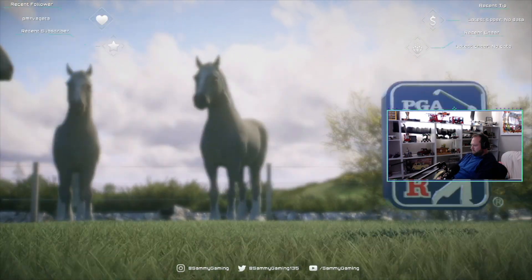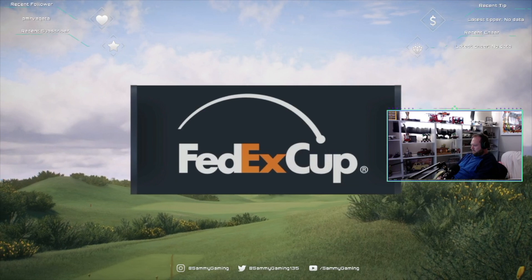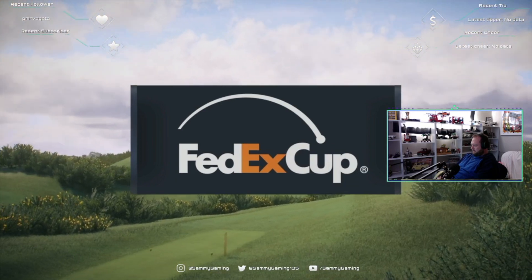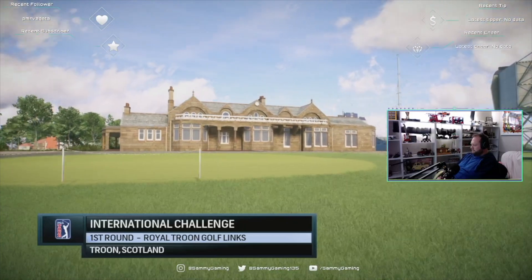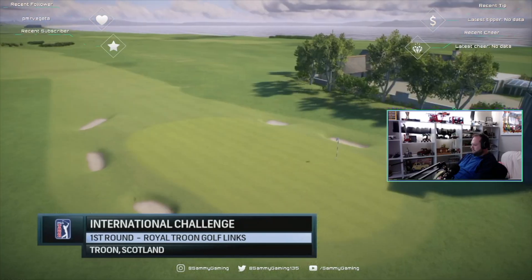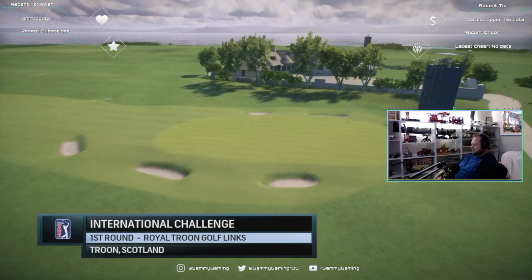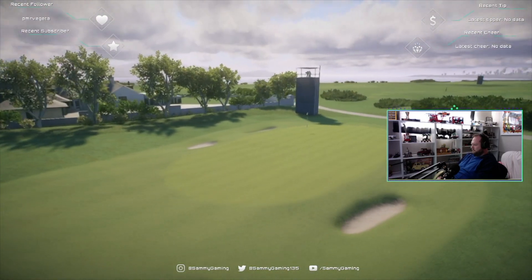EA Sports and the PGA Tour proudly present the season-long race for the FedEx Cup. Today it's live opening round coverage of the International Challenge. Always great to be in Troon, Scotland at the Royal Troon Golf Club, founded in 1878. Frank, it is a golf course true links — it's bathed in history.